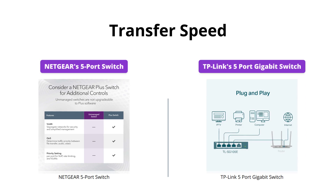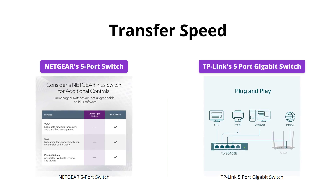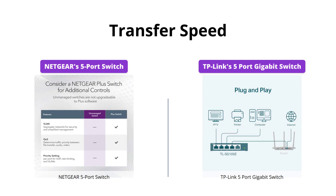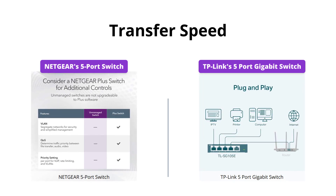When it comes to transfer speed, both switches offer 5 Gigabit Ethernet ports, which guarantees faster speeds and larger file transfers. However, TP-Link's Switch has an added advantage of a 15K jumbo frame, which can significantly improve the performance of large data transfers.